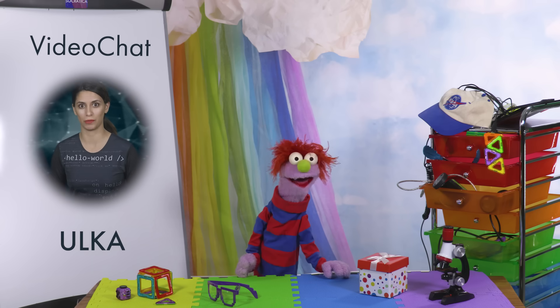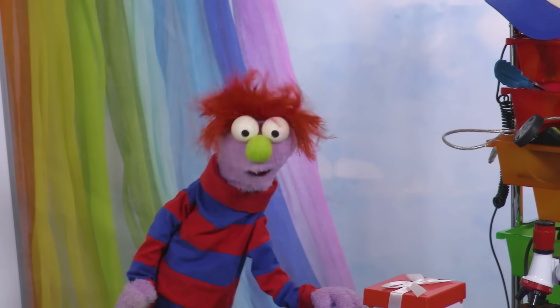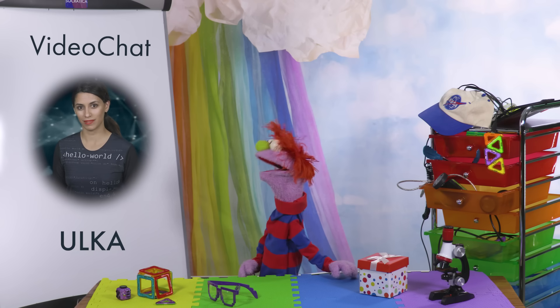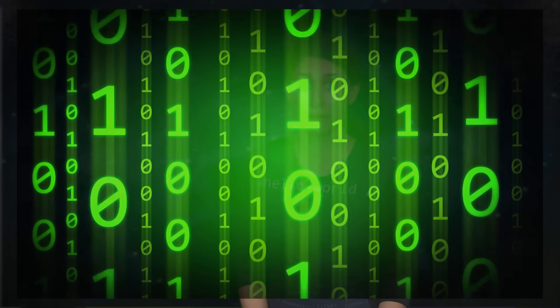Even your smartphone is a computer. Well, why do we need all these computers? Computers compute! Do you know what that means? Like adding and subtracting? Right. Computers see the world as if it's made of numbers. Actually, just two kinds of numbers — ones and zeros. By making everything very simple, adding and subtracting ones and zeros, computers solve problems way faster than people can.